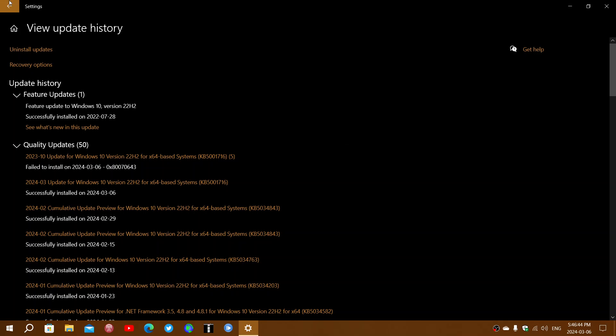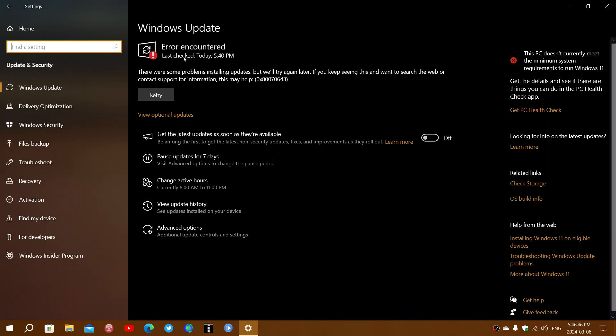The funny thing is, everything was fine when it installed the first time. But when I clicked 'check for updates,' that's where it started doing this for me.